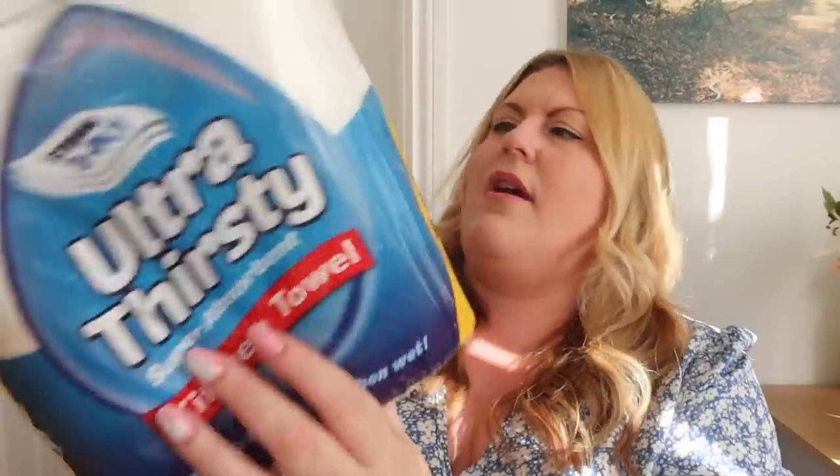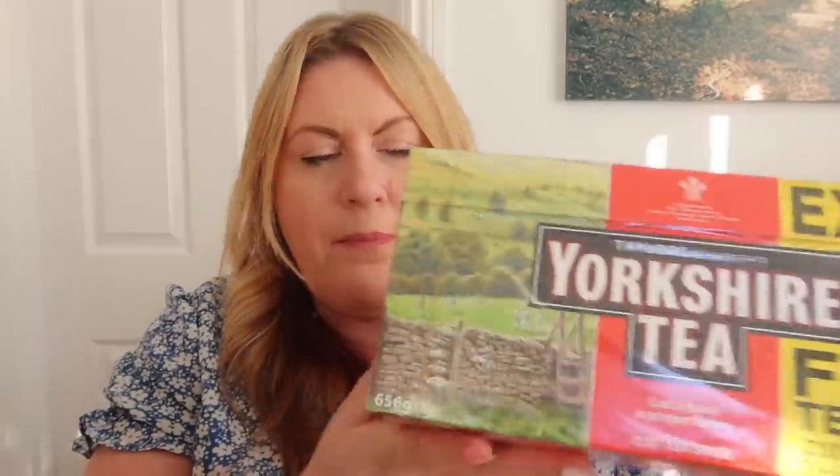Next up, we got some kitchen roll - we also got some toilet roll but that's already gone upstairs. A six pack of ultra thirsty kitchen roll, and tea bags. We are Yorkshire tea drinkers in this house - you can't beat a Yorkshire tea bag. They do the big bags for a tenner - if you are big tea drinkers, you're probably better off buying the big bag opposed to the boxes.